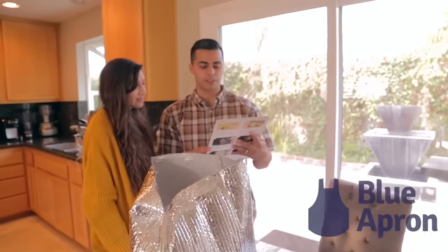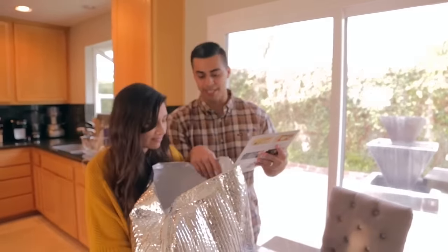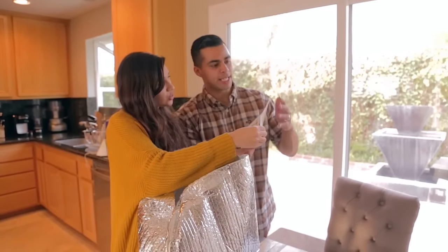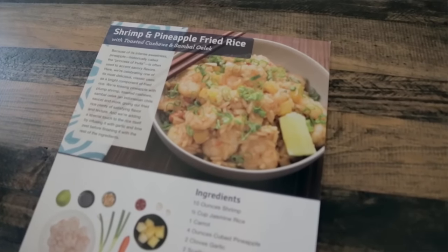Blue Apron very kindly sent us a package with all the ingredients. And today the meal we're going to be making is shrimp and pineapple fried rice. Pineapple fried rice!